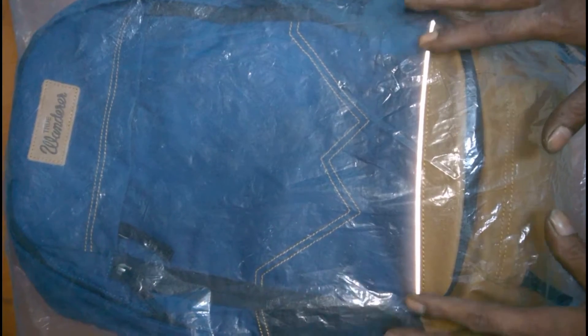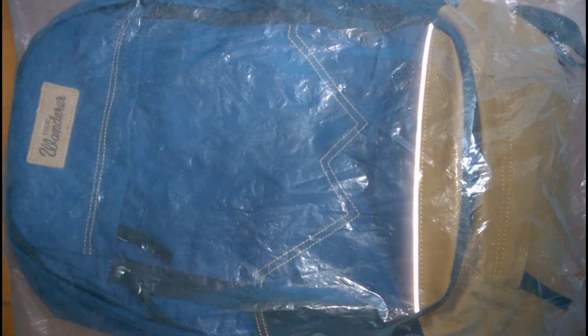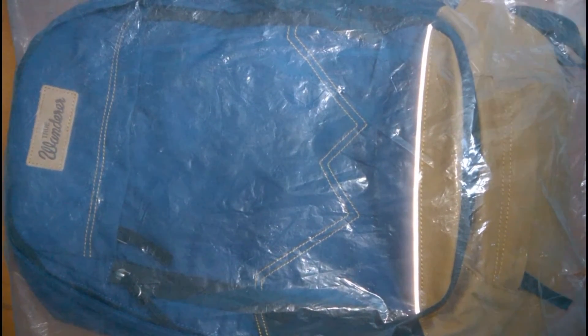Welcome back to my channel. I am Muhammad Ali. Today's video is about a backpack. I was on a road trip 3 or 4 days before — it was about 303 kilometers. So I bought this. Let's uncover it.